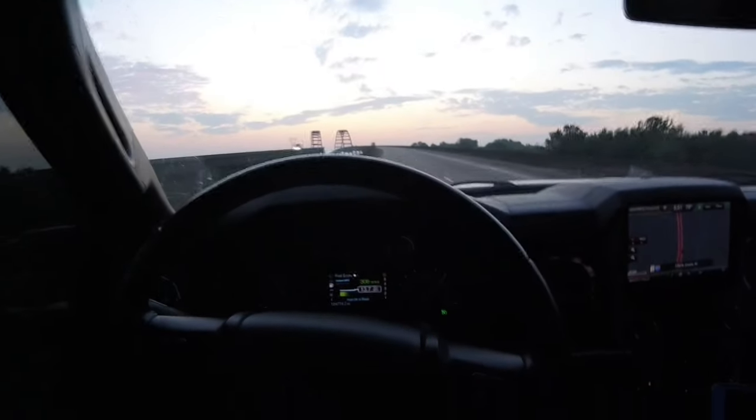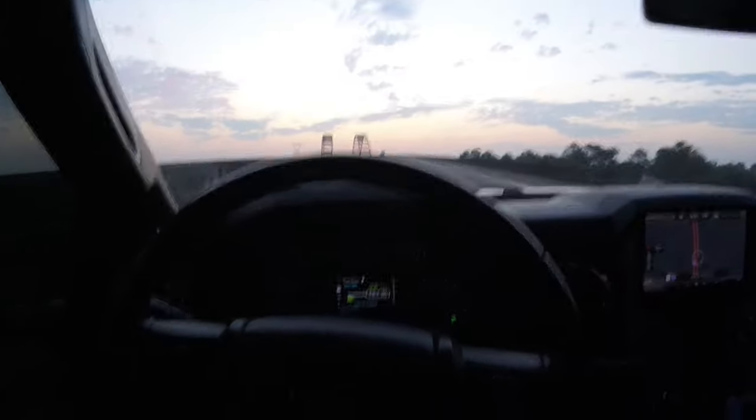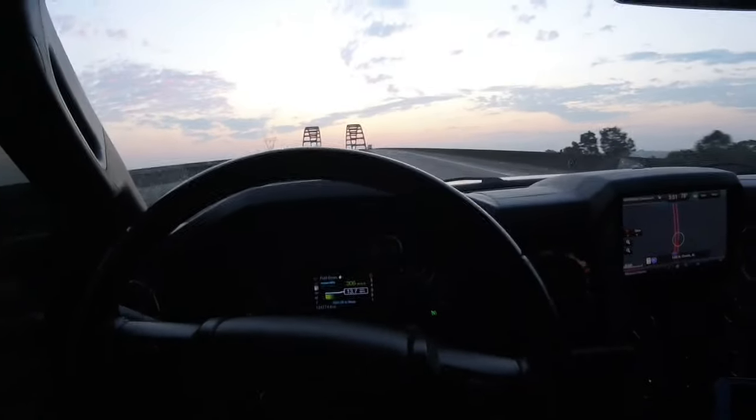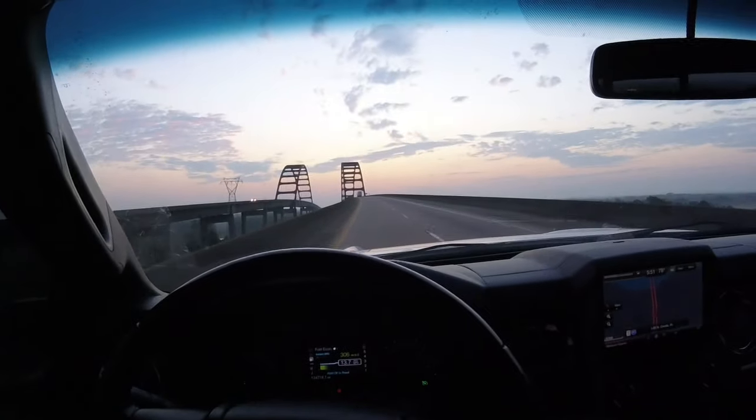That was one thing I wasn't sure about, because on 40s I really felt like I needed the steering stabilizers, and I was also running wider. But when you've got the stock wheels like this, kind of tucked in, it's not that big of a deal.